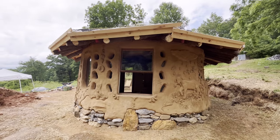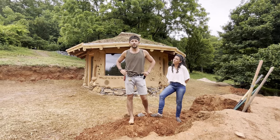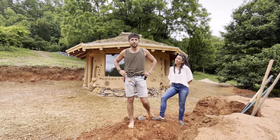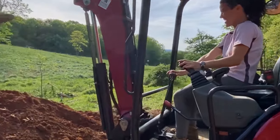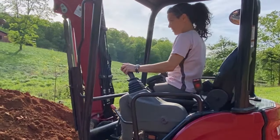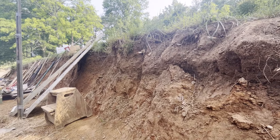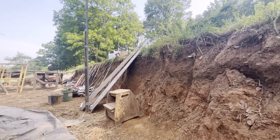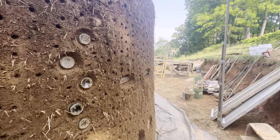After our foundation wall was built, it was time to get into the main event of a cob workshop: building the walls. We are fortunate here in the Blue Ridge Mountains to have this gorgeous clay that we excavated straight out of the ground from the site — beautiful red clay soil. We only had to amend it with some sand that we brought from pretty close by.